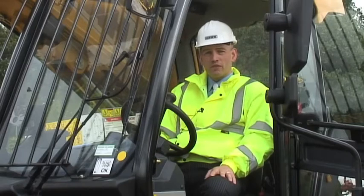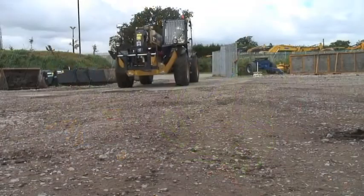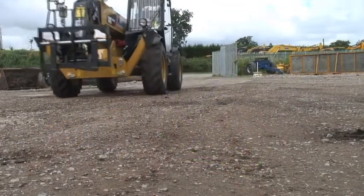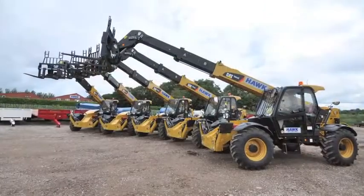We've been running Finning and Caterpillar telehandlers since 2011. We've felt the products develop fantastically over the last two years, and it's the type of product our client wants — a leading brand name and a reliable product from a leading manufacturer.